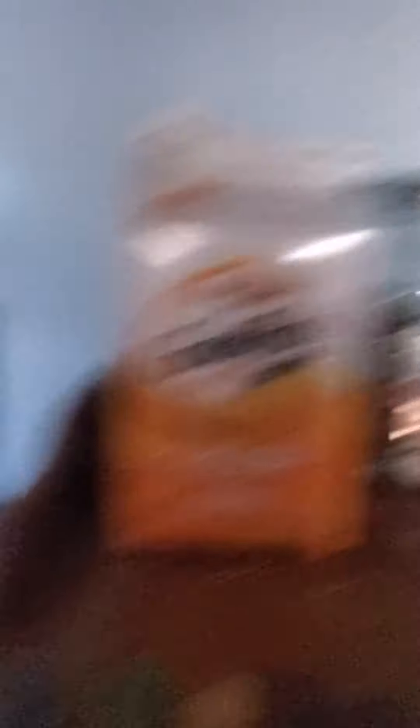Then you got Star Wars right here. I'm not sure where I got these from — it's been a long time — but I got some Star Wars action figures.